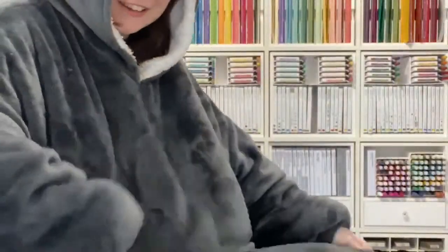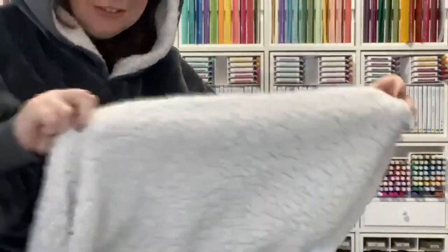Let me show you. I promise this is not a paid endorsement. It's like the biggest blankety thing you've ever seen and it's like fleecy and delicious. So this is what my pandemic wear is - this is what we live in now.